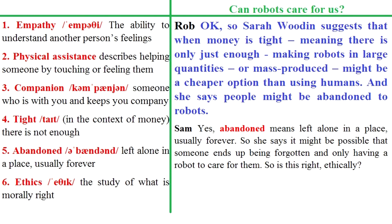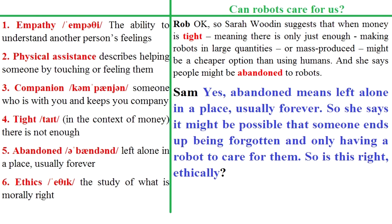Sarah Wooden suggests that when money is tight – meaning there's only just enough – making robots in large quantities, or mass-produced, might be a cheaper option than using humans. And she says people might be abandoned to robots. Abandoned means left alone in a place, usually forever. So she says it might be possible that someone ends up being forgotten and only having a robot to care for them.